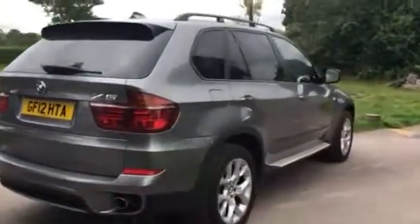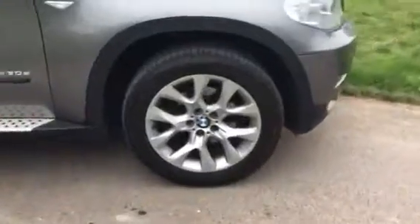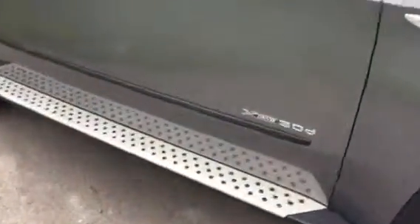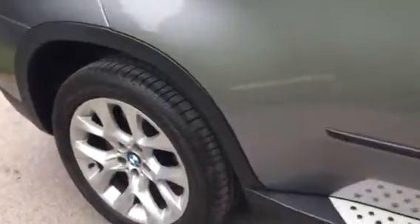Really good looking vehicle. Good tyres all the way around — Bridgestone here on the front, Bridgestone on the rear. Good pattern on there, good wear.